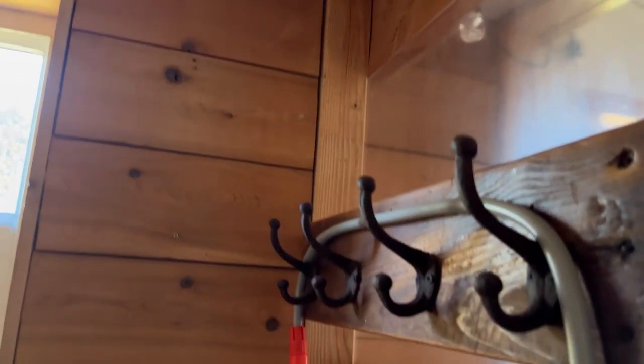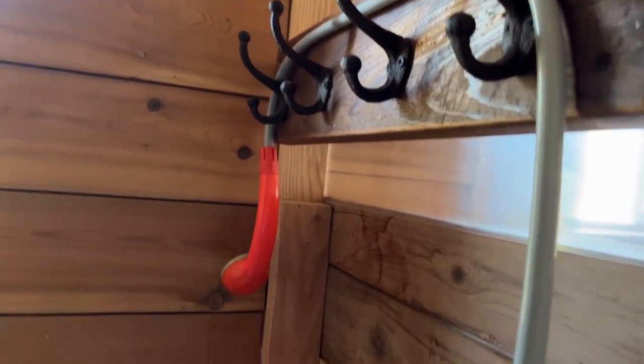The floor goes into the tub room. There's a closet with a closet pole and a shelf. We also have repurposed cedar on the walls and towel hooks.